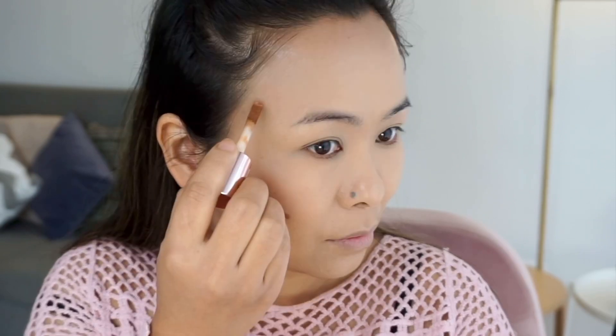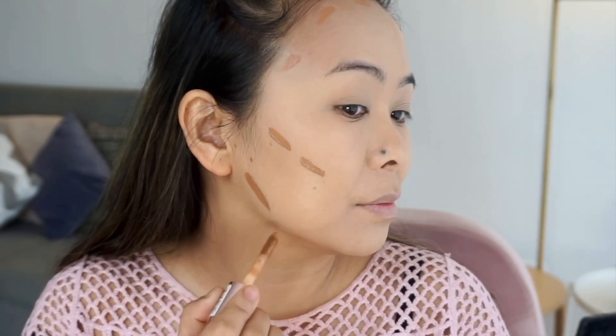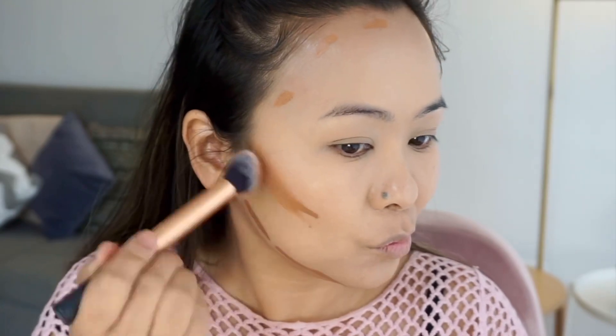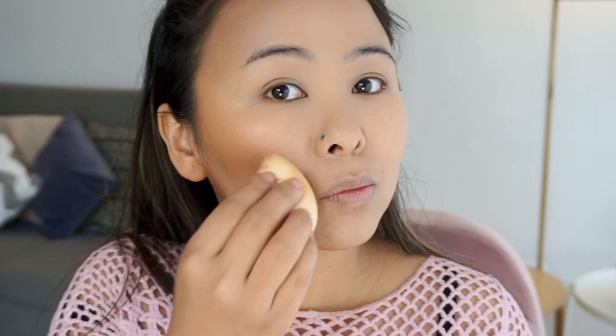To contour my face, I'm taking a darker shade of the Makeup Revolution Define and Conceal Concealer. As you can see, I'm blending it out with a soft fluffy brush first, and then taking the same sponge to pat around the edges so that everything looks nice and seamless.